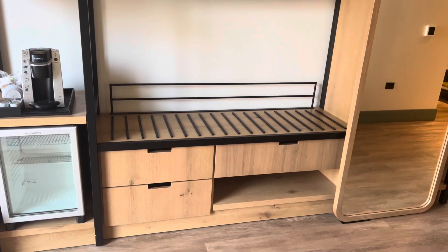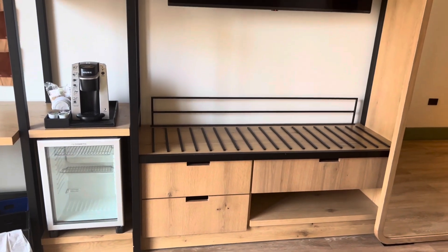Underneath the TV is this additional storage area, and the safe is located here as well.